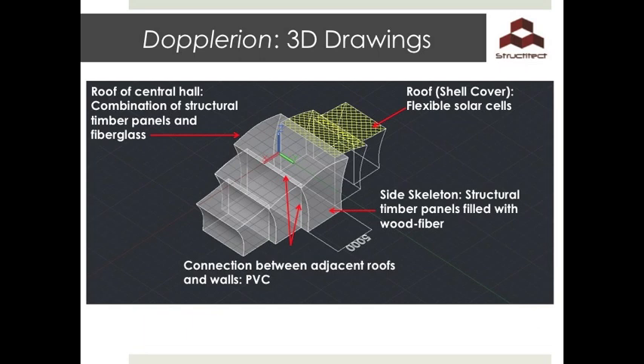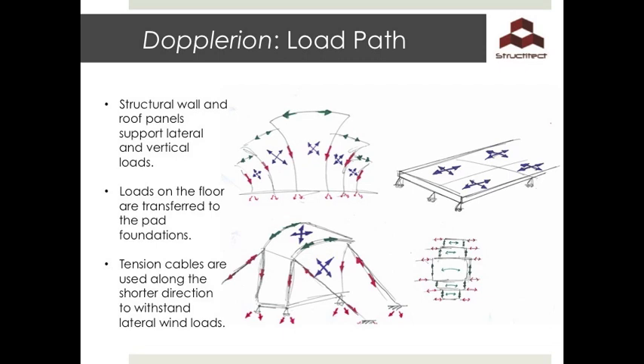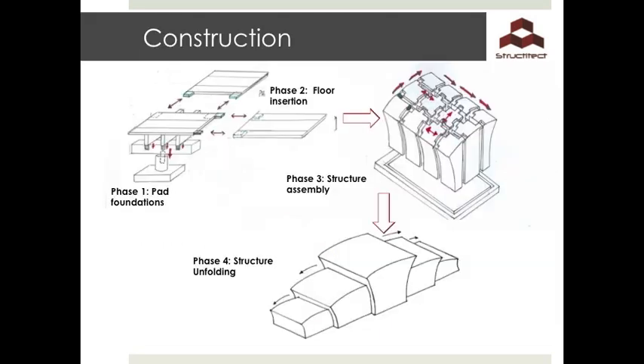The side skeleton will be made of structural timber panels filled with wood fibre, and PVC will be used for the connections between adjacent roofs and walls. After developing our Dopplerian pavilion, we came up with the load paths. From the drawing, the roof is in tension and the load disperses to the edges, where it travels down the sides of the pavilion — which are in compression — to the foundations. The loads in the floor panels spread in both directions horizontally and down to the foundations. This slide explains the construction sequence for the Dopplerian. The roofs and sides have been split up and each has a positive and negative terminal, allowing them to be inserted together when assembled. The floor has a similar method of assembly as the previous proposal.